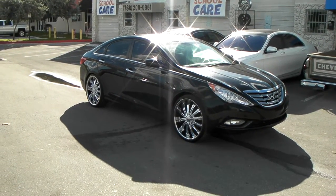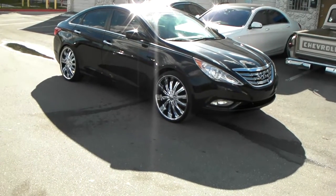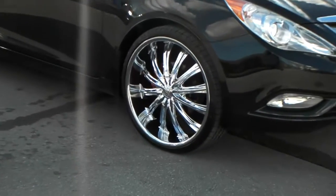Right now we are looking at a 2011 Hyundai Sonata, got the Borghini B15s in the 22x8 with the 235/30/22.